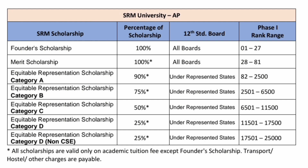For SRM AP, the first two scholarship categories — Founders and Merit — remain the same, with 100% scholarship for ranks up to 81. They offer 90% scholarship for ranks between 82 and 2,500, which is excellent. 75% scholarship is given for ranks 2,500 to 6,500, which is also excellent. For ranks 6,500 to 12,000 they give 50% scholarship, and for 11,500 to 17,500 they give 25% scholarship. For non-CSE branches with ranks between 17,500 to 25,000, there is another 25% scholarship under Category D non-CSE.